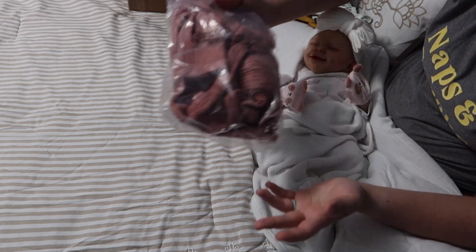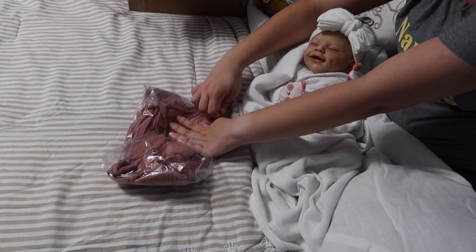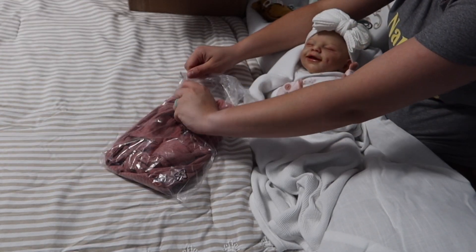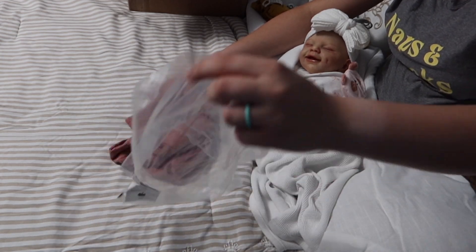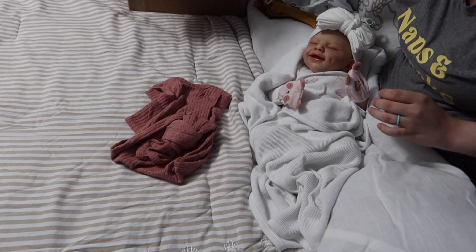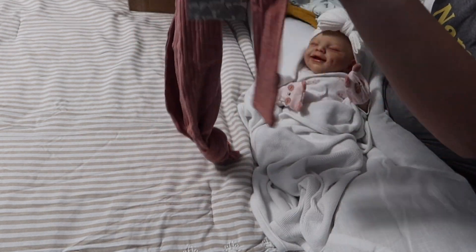I usually only buy Kate Quinn on their sales because I just don't like the normal price tag, but when they do sales they do really great sales.